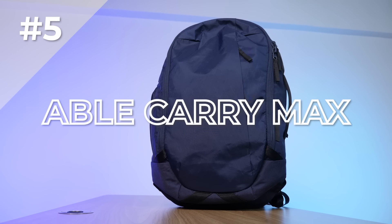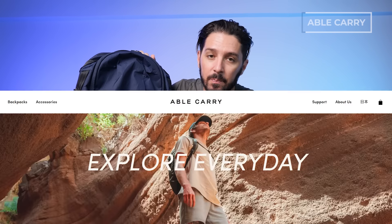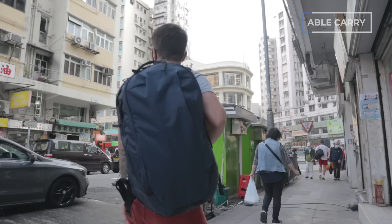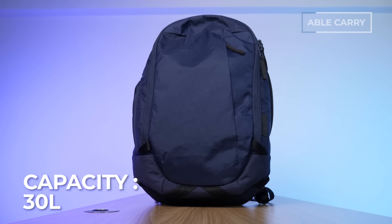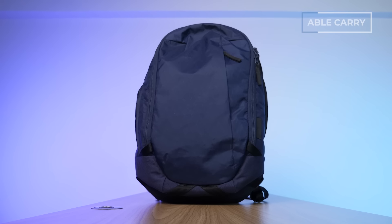Number five on the list is the Able Carry Max. Based where I live in Hong Kong, Able Carry is like a newer kid on the block, but they are making some waves. They make quirky, urban-style packs that are super durable, light, and well-built — and this is my favorite bag of theirs yet. It's 30 liters, so as the name suggests, it's sort of the max carry-on size — good for one-bag travel, depending on the airline.